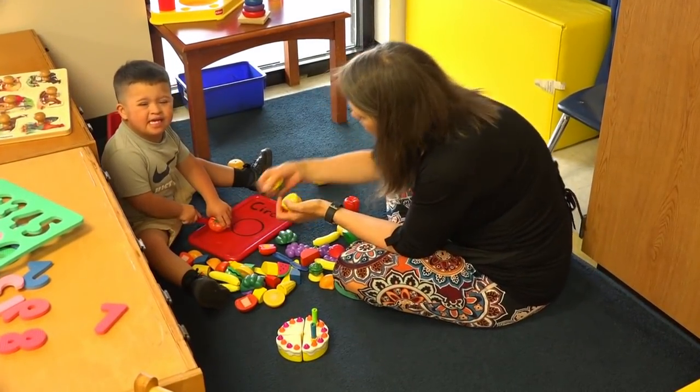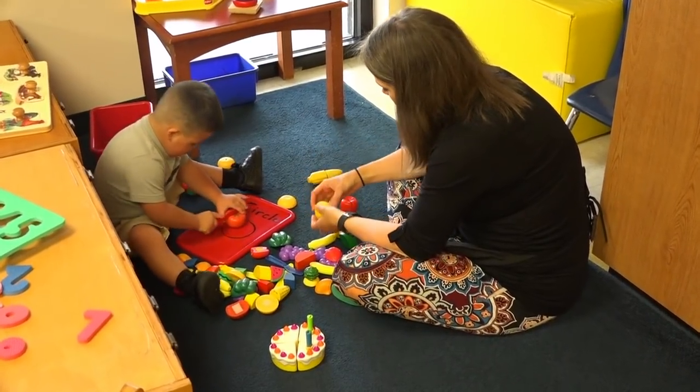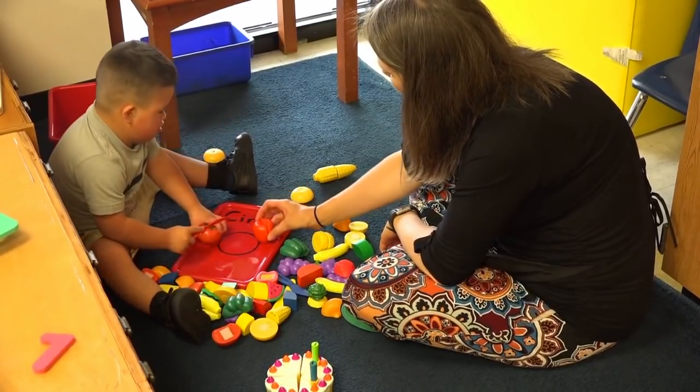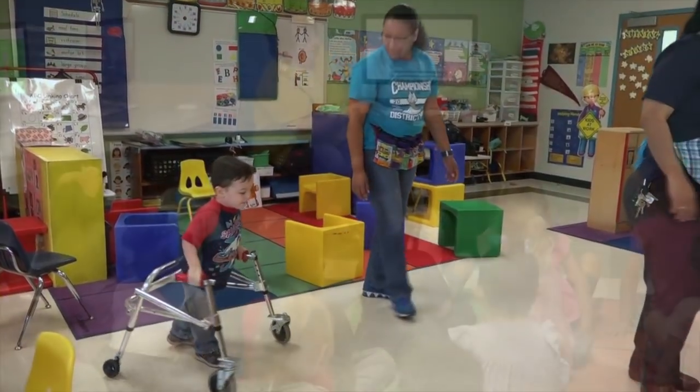Ball Early Childhood Center offers educational opportunities for students who qualify for the pre-k school program for children with disabilities. These students are immersed in a learning environment that provides one-on-one education and much more.